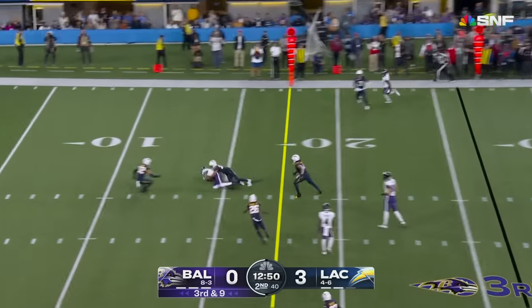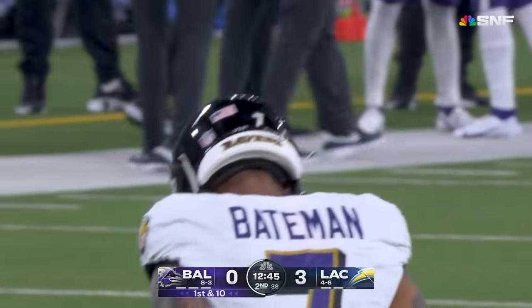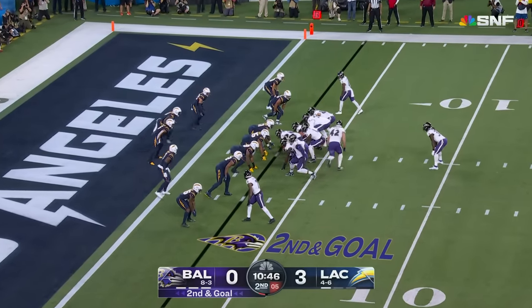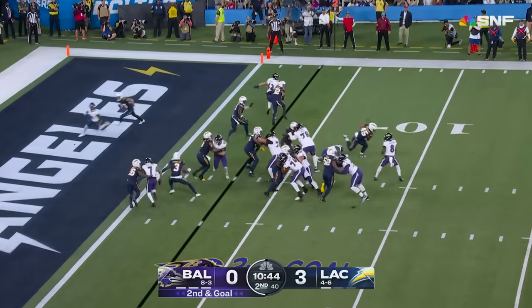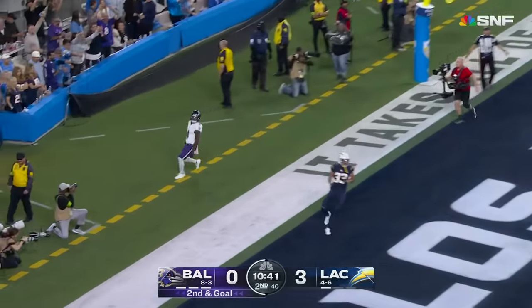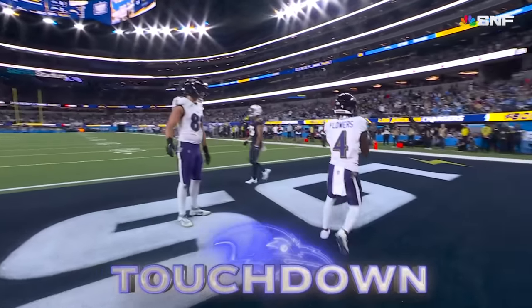Jackson throws high and brought in — a first down by Bateman, third-year man out of Minnesota, went up to get it. Gus Edwards the back, second and goal. Jackson seeking the back of the end zone for the touchdown — the rookie Zay Flowers. Boy, they can do that.